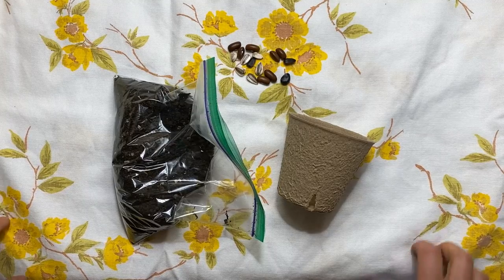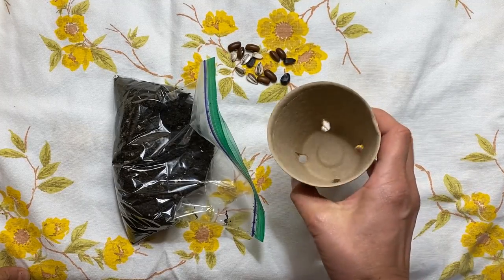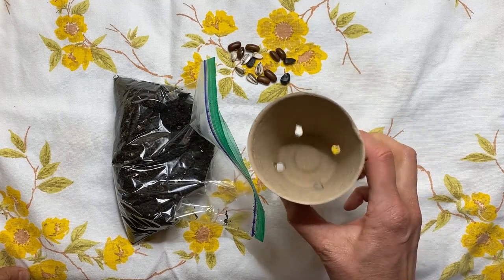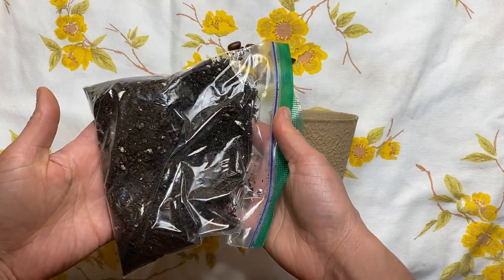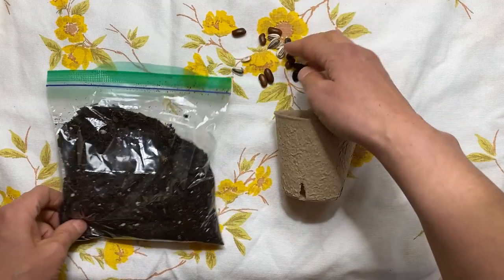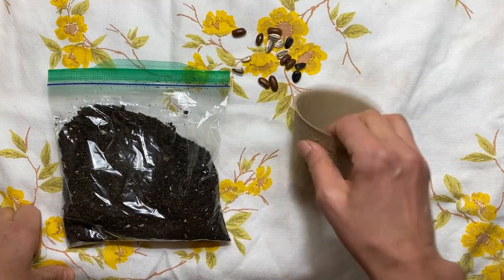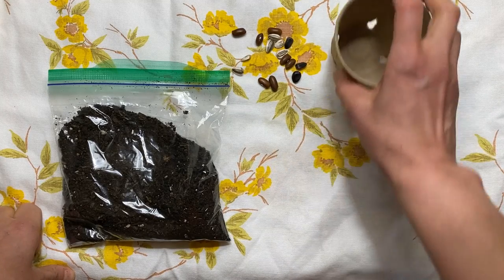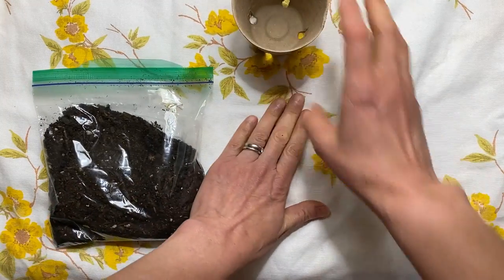We are on to our third section today. If you're able to pick up a kit at the library, the inside should look something like this: you have a pot with holes in the bottom, a bag of potting soil specifically good for starting seeds, and you should have a couple of seeds. We have two different kinds of seeds here — and if you didn't pick up a kit that's okay, there are seeds you can get in other places.